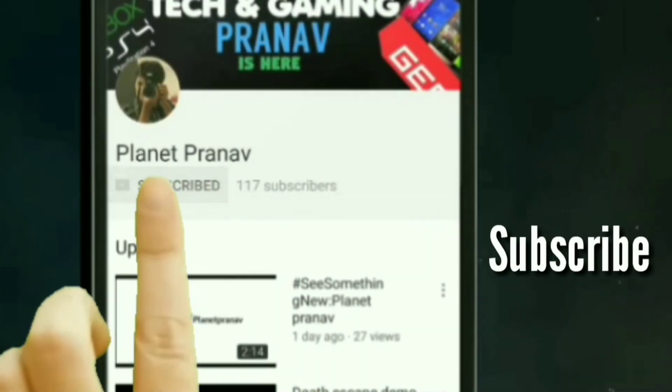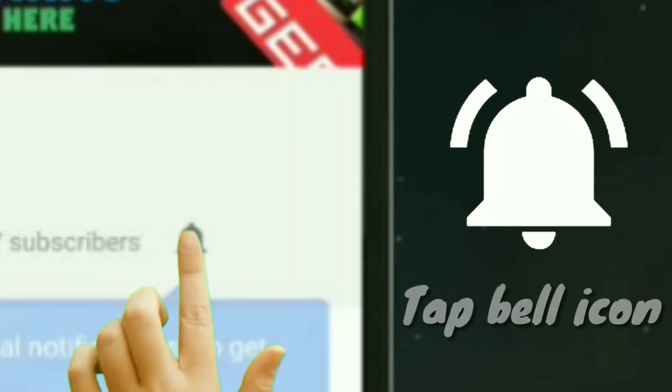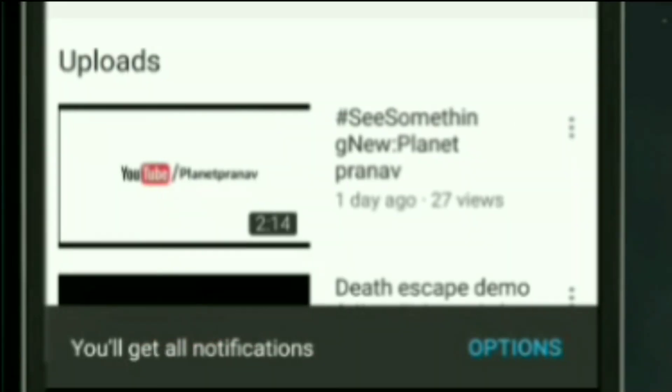Both phones will be available on November 3rd and pre-booking starts on October 27th. iPhone X is awesome but iPhone 8 is not so impressive. If you liked the video, please subscribe and tap the bell icon on Planet Prano to get notified on every new video.